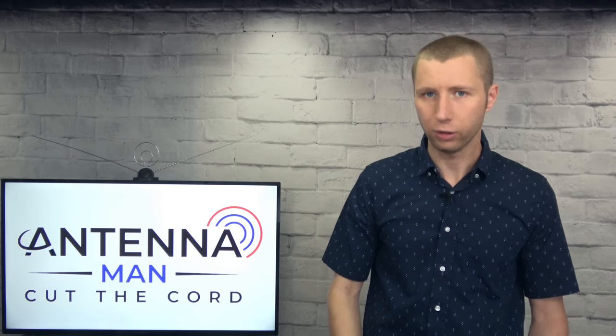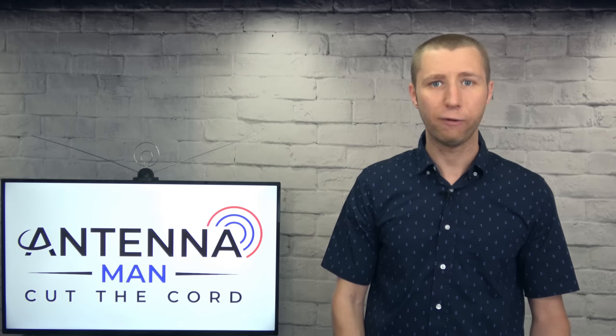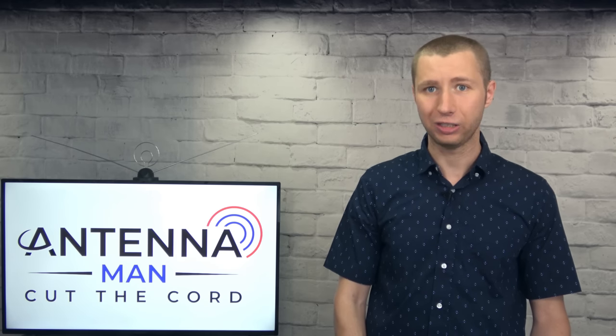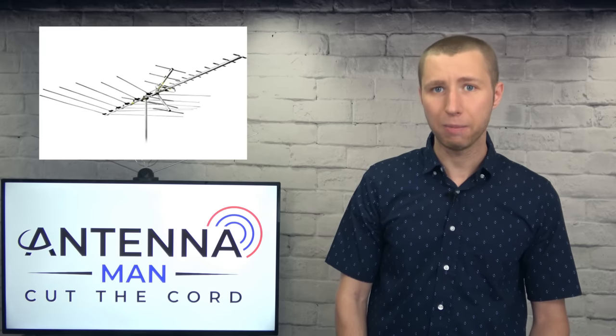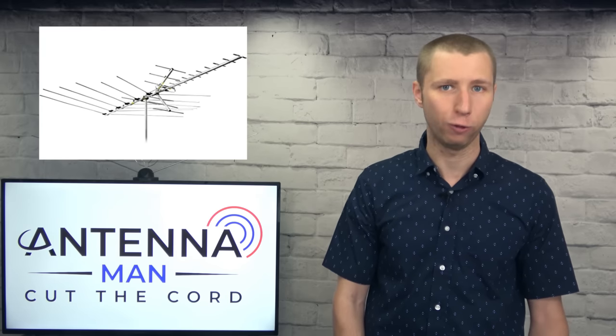In general, strong signal areas — usually within 30 or 35 miles of a broadcast tower with limited obstruction — can get away with a smaller antenna, while weaker signal areas that are typically 40, 50, 60, 70, even 80 miles from broadcast towers will typically need a medium to large sized antenna for reliable reception.